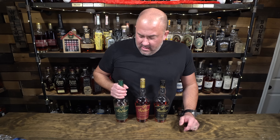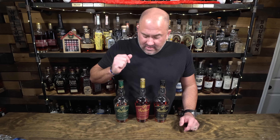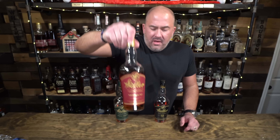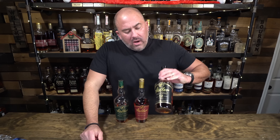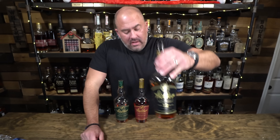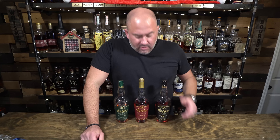We've got Weller Special Reserve coming in at 90 proof — this is your entry bottle at right around $25 to $30 if you can find it at retail. Then we have Weller Antique 107, about $50 and coming in at 107 proof. And we have Weller 12, which is a much, much harder to find bottle coming in at 90 proof, which is also very, very good. People like Weller because it traditionally has a pretty good flavor profile. There are some people who are kind of done with it — they're sick of the hype — and there are so many other good bourbons out there.